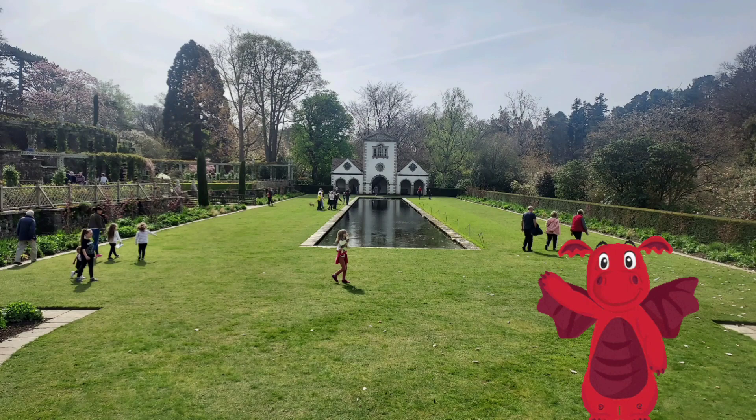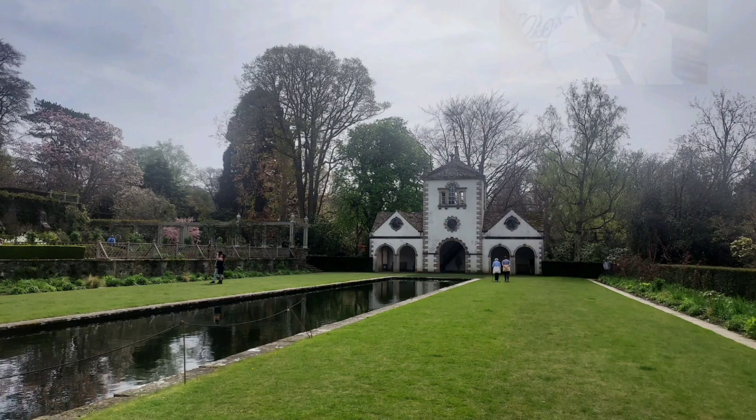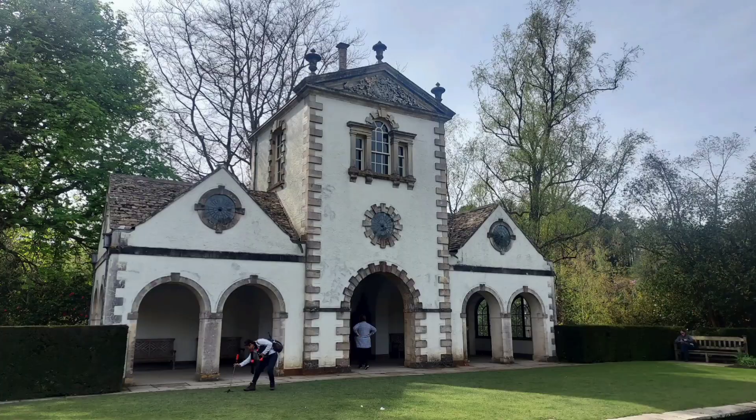Hello everybody, it's Anna here again today and today we are at the world famous Bodnant Garden here at Snowdonia in North Wales. So come along and join us, you're very, very welcome. Don't forget, welcoming Welsh is Croeso.